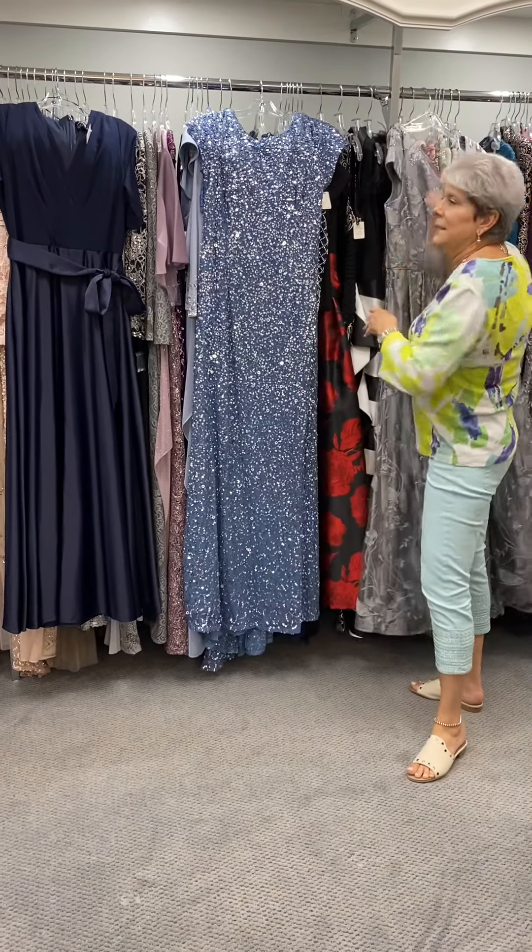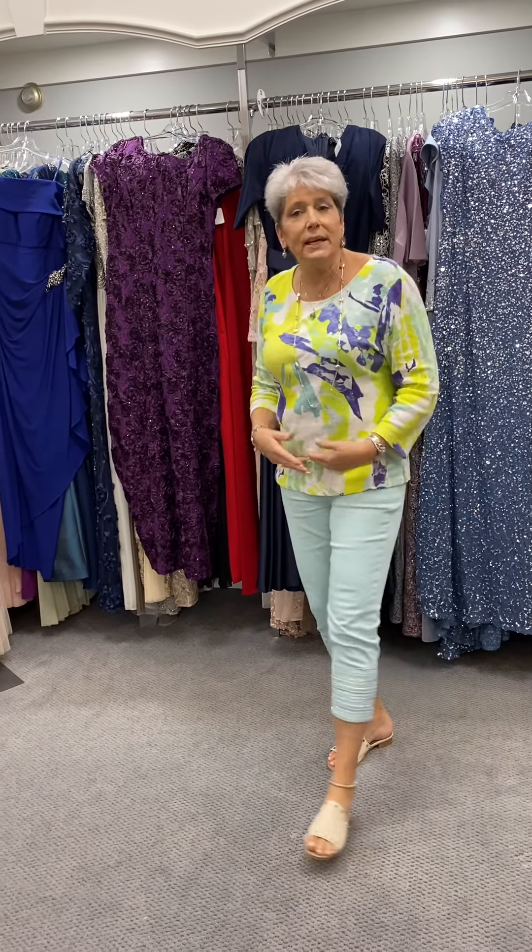So ladies, that is another selection of some of our evening apparel. We've got great pants sets. We've got separates if you want a long full skirt or long full pants with a twin set — we have that. We also have shorter dresses.